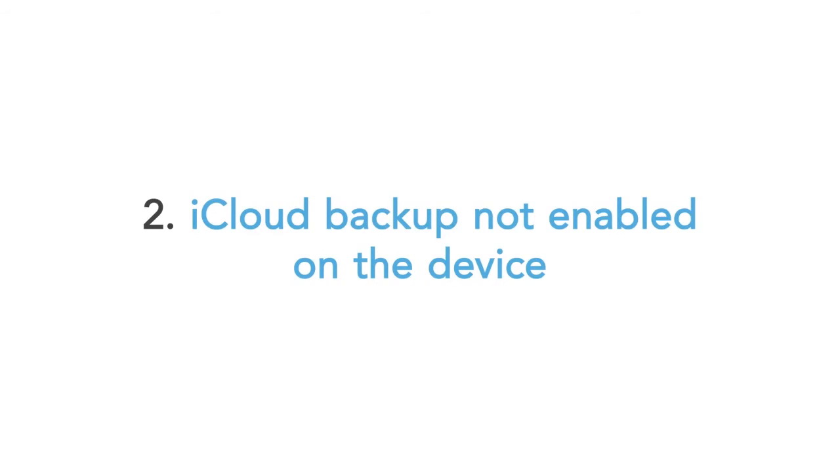First, you need to make sure that the teen's iPhone is set correctly. Please follow these instructions to get the teen's phone set. Connect the device to a power source — in other words, plug into the wall like you would to recharge the battery.